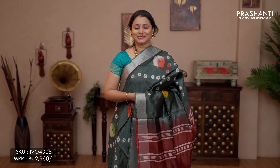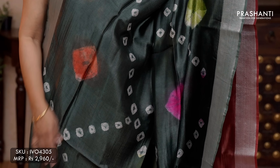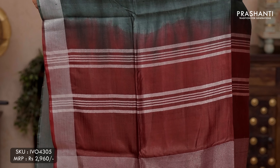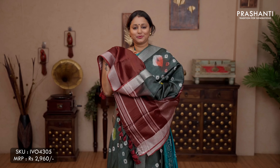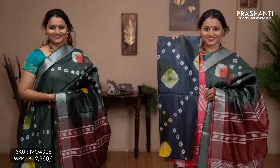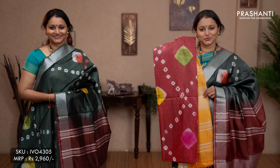The next pattern: batik prints in the body with contrast pallus. This one is a lovely colour — bottle green with coffee brown. Simple silver kadi borders on either sides with all over batik prints in the body. A contrast silver zari lined pallu in coffee brown and a plain brown blouse, priced at ₹2,960. Colours available: violet with orange, elephant grey with peach, navy blue with yellow, and the last colour maroon with yellow orange.